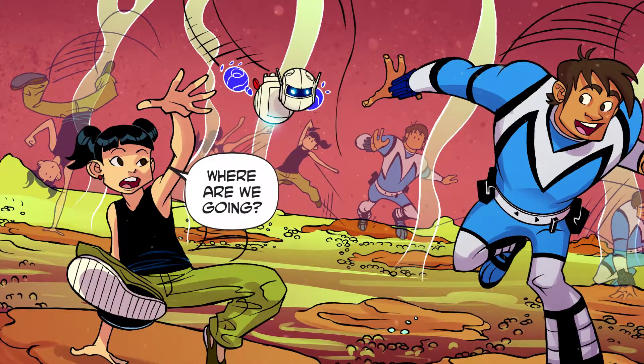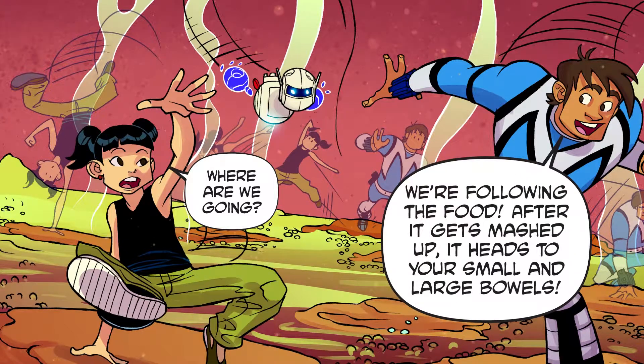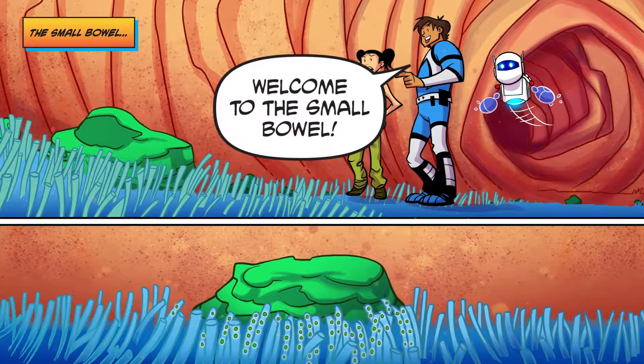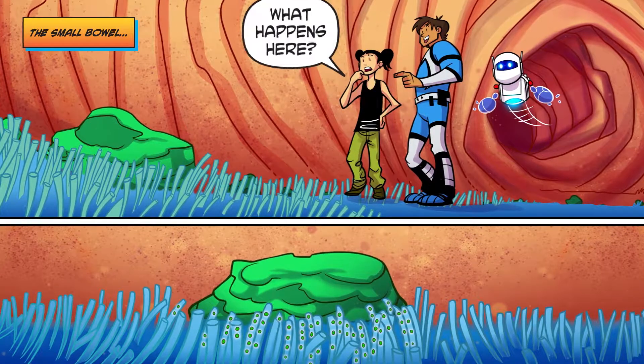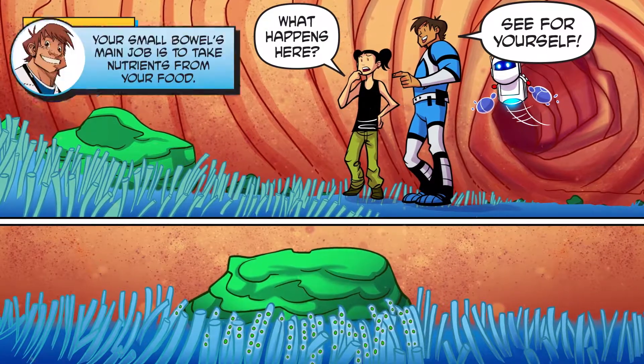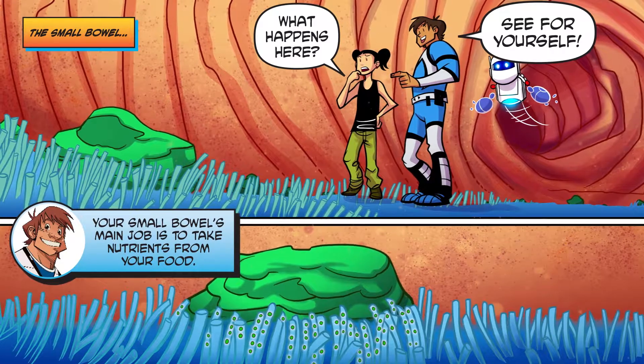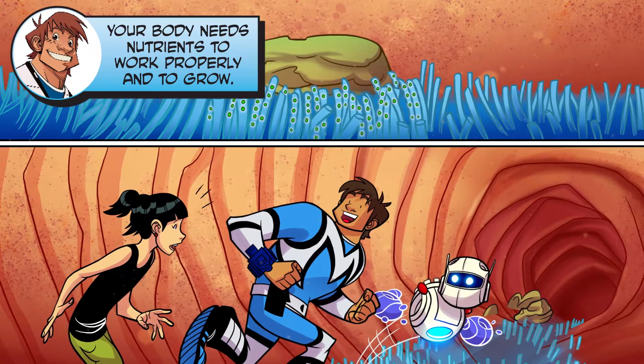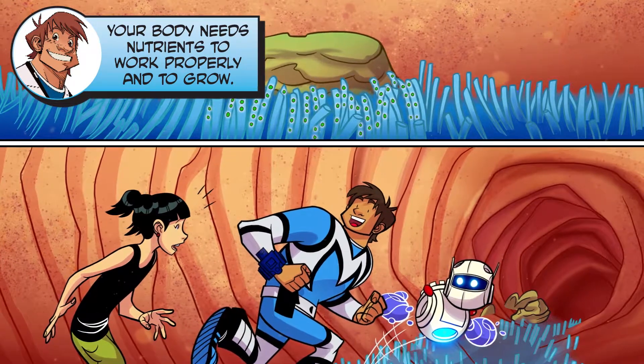Follow me! Where are we going? We're following the food! After it gets mashed up, it heads to your small and large bowels! Welcome to the small bowel! What happens here? See for yourself! Your small bowel's main job is to take nutrients from your food. Your body needs nutrients to work properly and to grow.